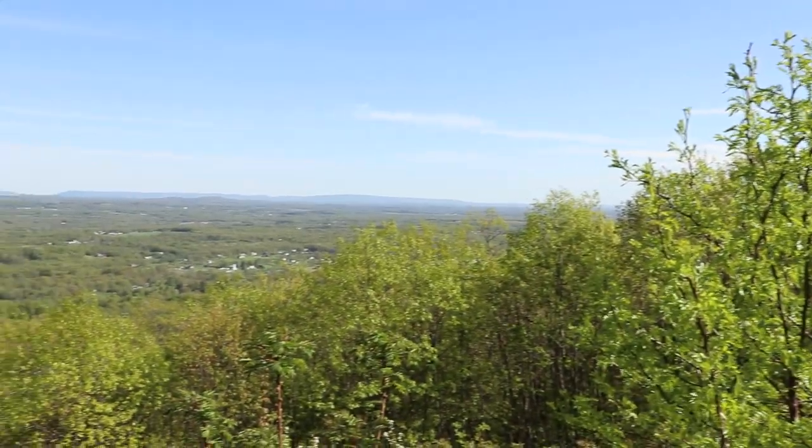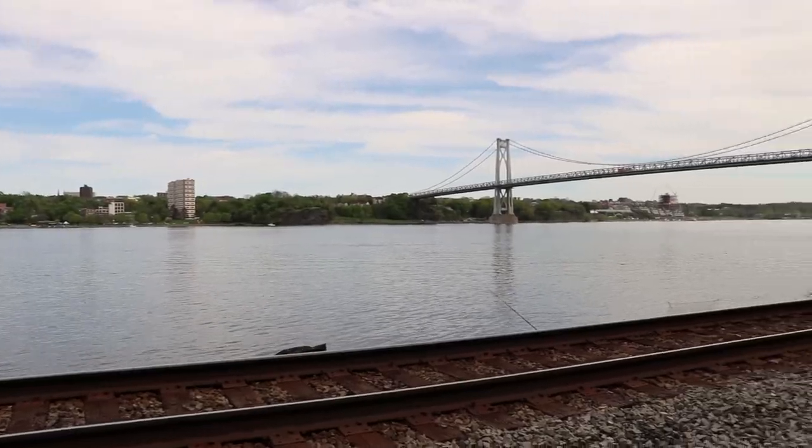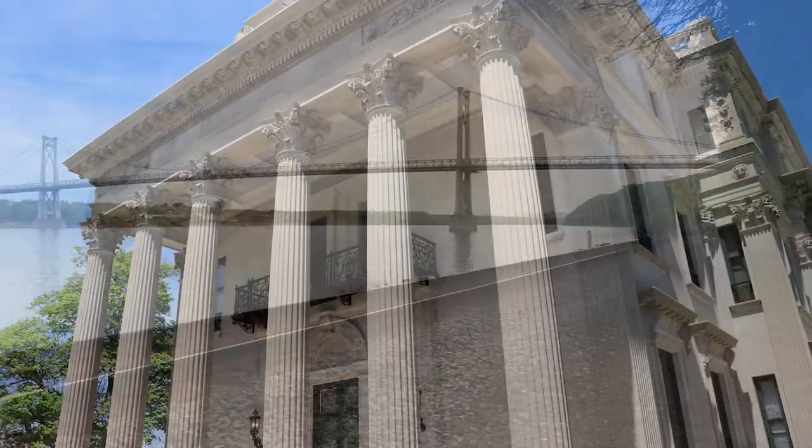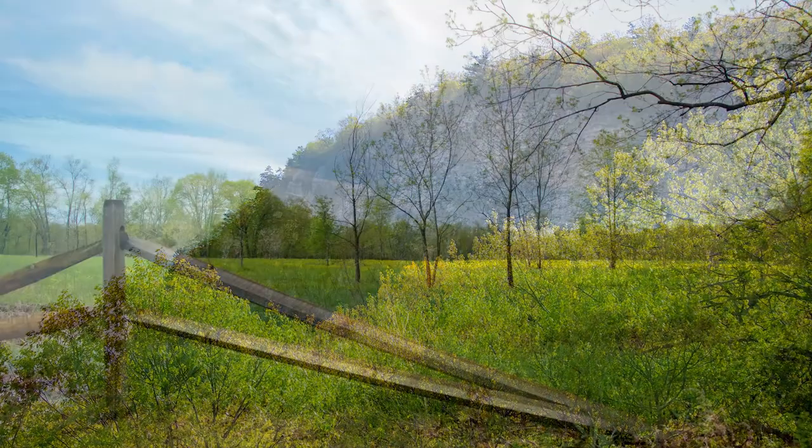Hey, what's up guys, and welcome to another episode of Destination Anywhere. On this episode, we're going to take a trip to upstate New York and check out a section of the famous Hudson Valley region. From mansions to mountains, the area has as much beautiful scenery as your eyes can handle.